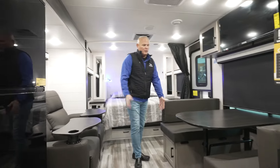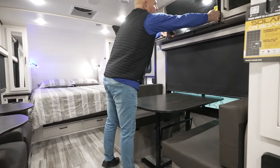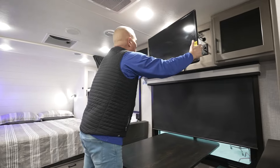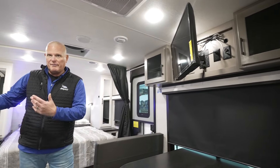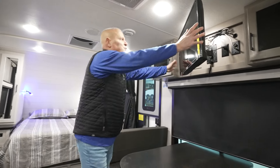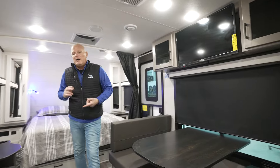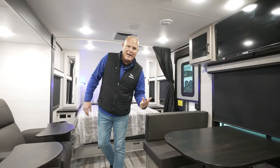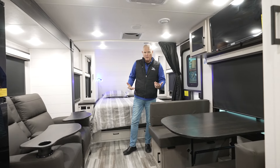Your dinette booth table will fold down and make into a bed. You've got your overhead TV, which is on a swivel, so if you are laying in bed you can tilt it however you want based on the viewing angle. That's one important feature with the Jay Feather, Whitehawk, and Micro models — no matter where you're sitting in the coach, you have adequate viewing angles.